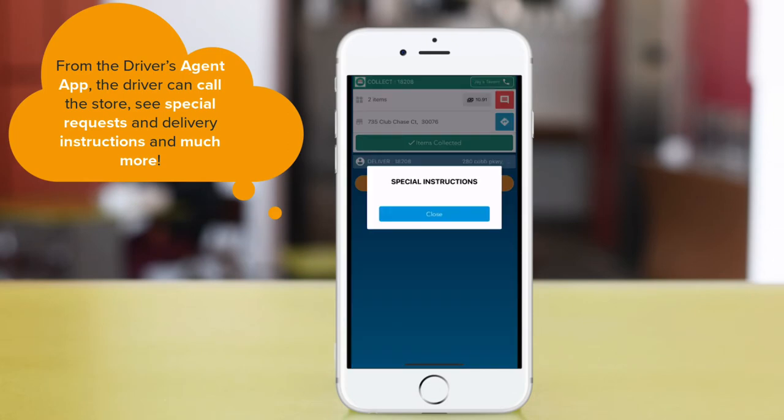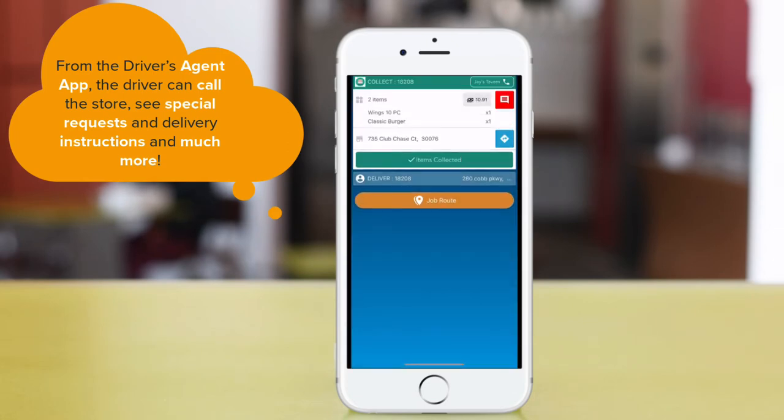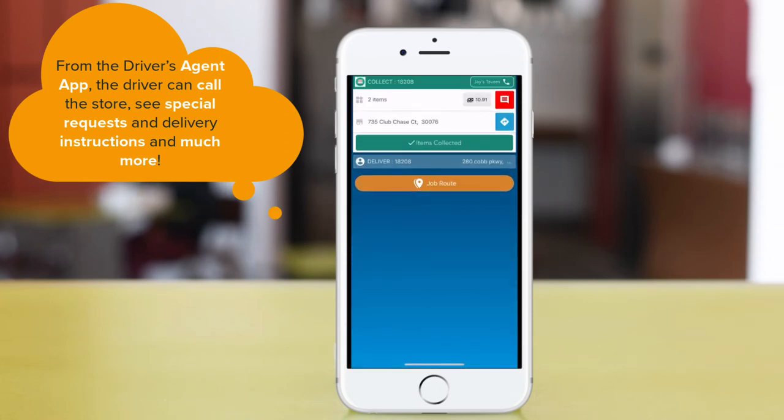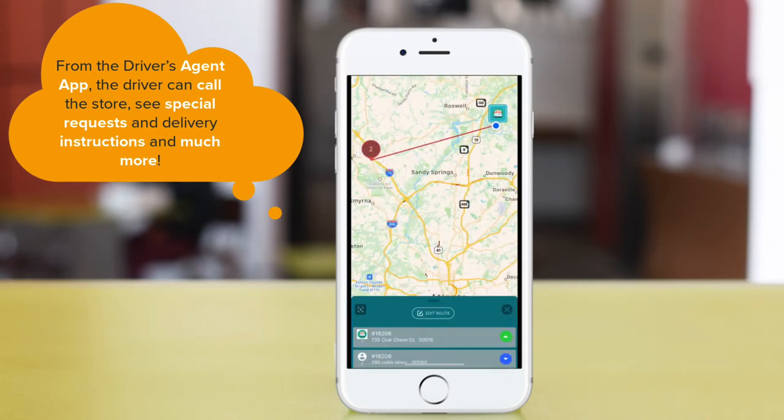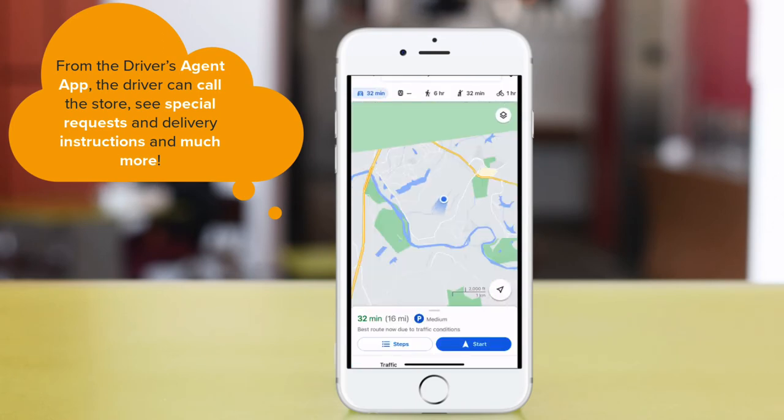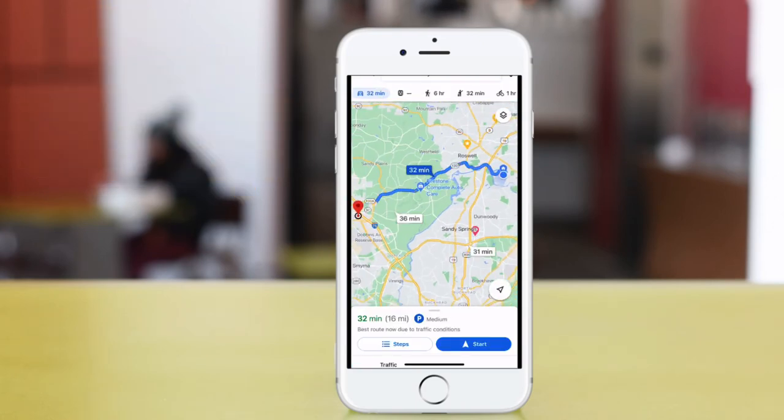From the Driver app, your driver can call the store if necessary, see any special requests or the customer's delivery notes, indicate that they've collected the order, click for directions using Google Maps, Waze, or Apple Maps, and much more.